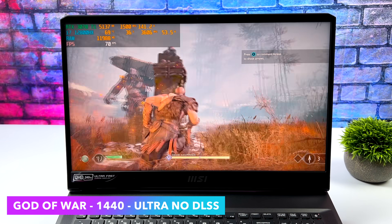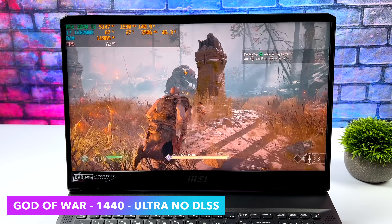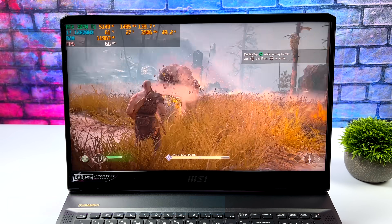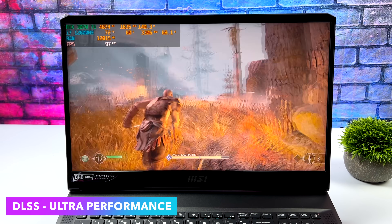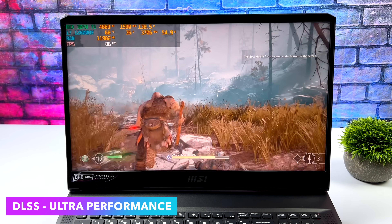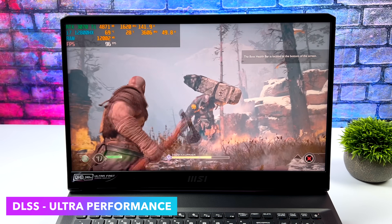Next up we've got God of War at 1440p ultra, no DLSS yet. We can run this over 60 FPS, and if you turned V-Sync on you'd have a great time. But if you want to get a little more out of it — given the higher refresh rate display — you could turn DLSS on. At these higher resolutions personally I don't notice much difference in fidelity. We're getting an average of around 67 FPS without DLSS and around 84 on average with it. You can lock it from the game settings or just turn V-Sync on.